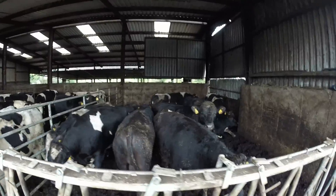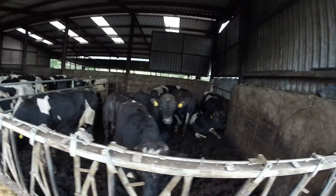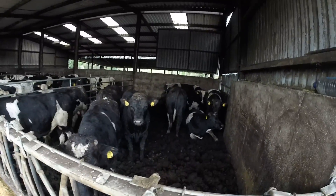I just wanted to come in and show you the next load of bulls and the kind of quality we have here — Friesians and Jersey Crosses in there.